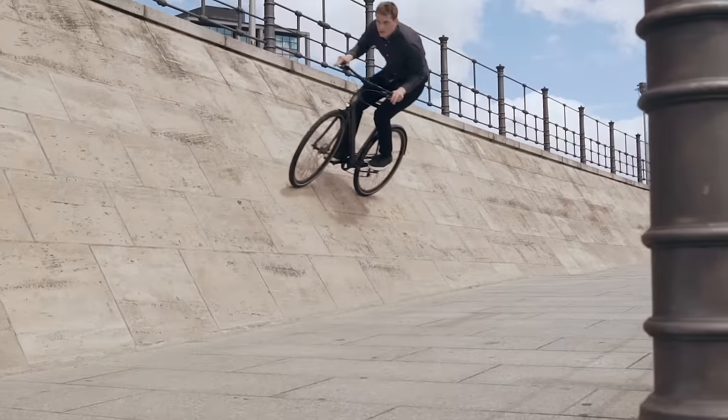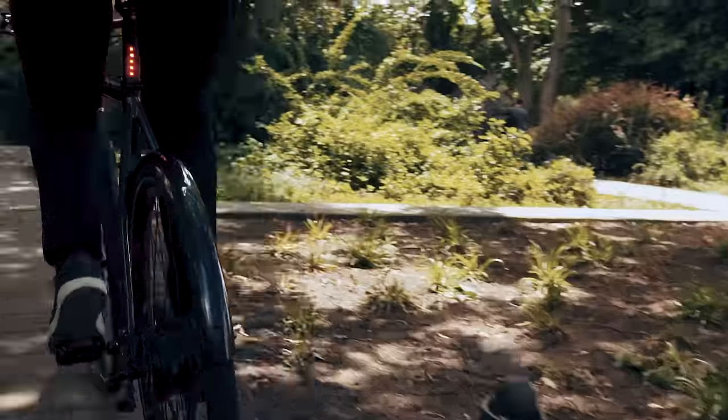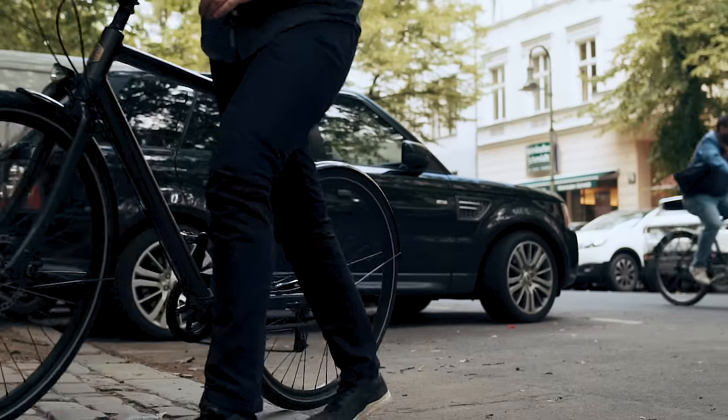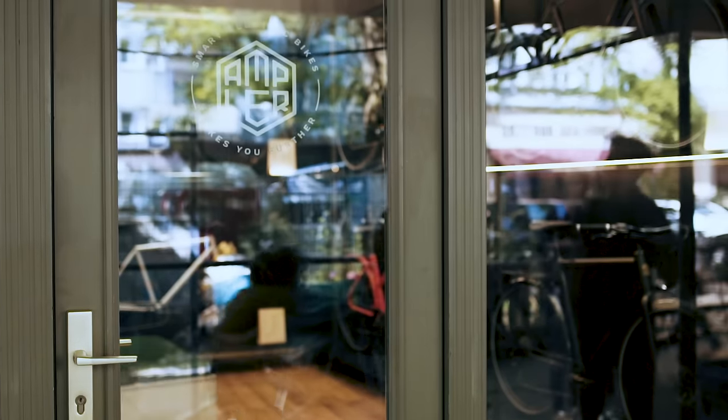Feel the freedom of cycling with a bicycle that takes you further. You get door-to-door, sweat-free, and stress-free. With thousands of Amplirs already on the roads all over Europe, we have now opened our flagship store in Berlin.